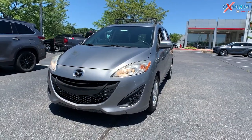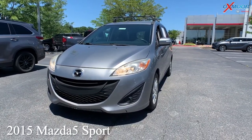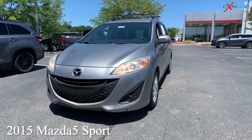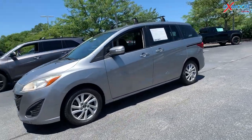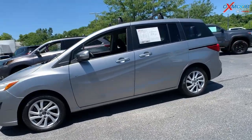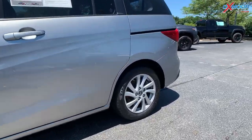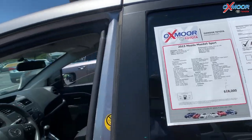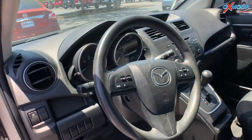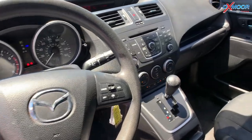Our third vehicle is a 2015 Mazda 5 Sport. That exterior color is in liquid silver metallic. This vehicle does have 16-inch alloy wheels. There are going to be the roof rack bars. Six speakers throughout this vehicle.